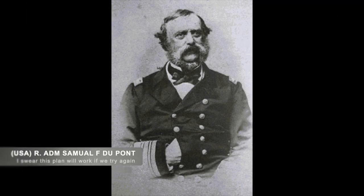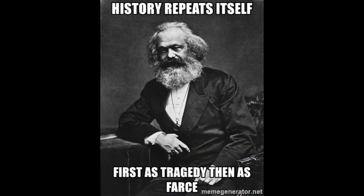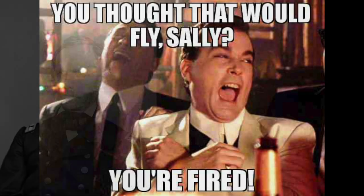DuPont ordered a retreat as nightfall arrived. Unhappy about his performance, and unhappy that General Hunter and his men were unable to secure any of the Confederate targets on land, he sent a report back to command indicating he was attacking again the next day. What he didn't expect was that every single one of his ship captains refused his order and opposed the idea of another assault at this time. Union Command felt the same way, and both DuPont and Hunter were fired.